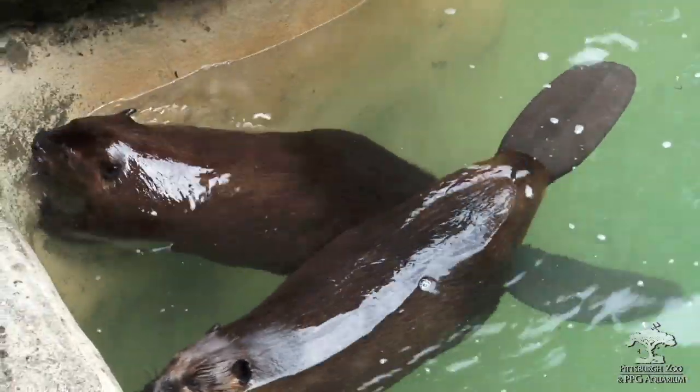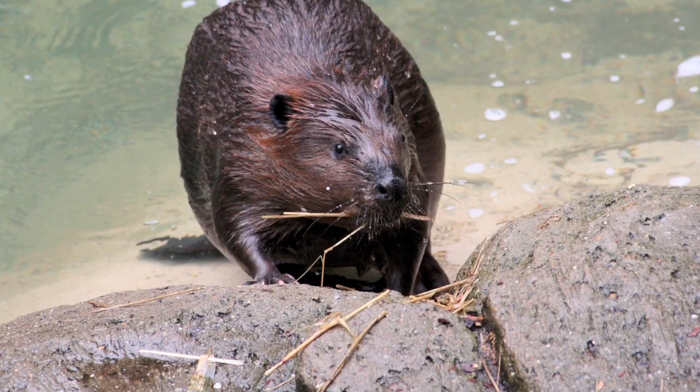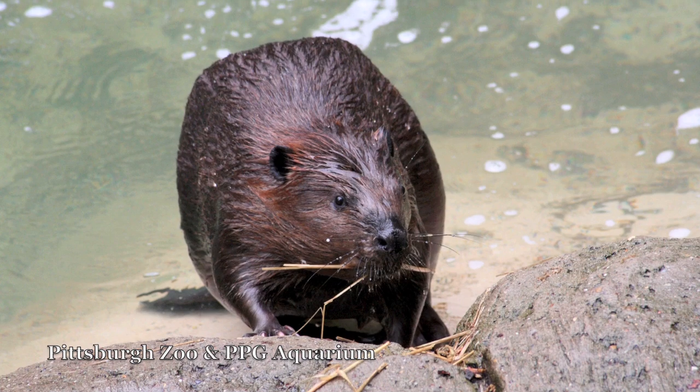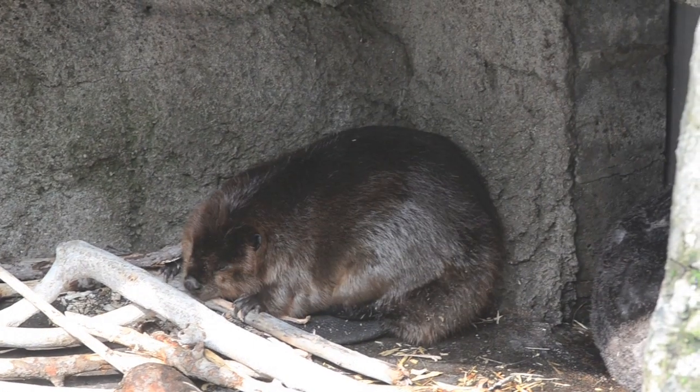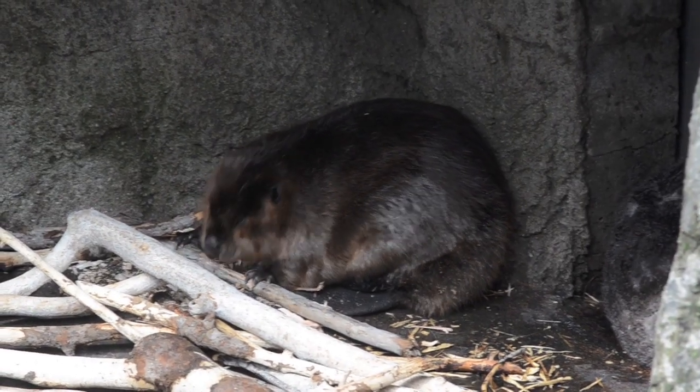There is much debate about whether beaver construction is helpful or harmful to the environment. Some believe beaver dams help create new wetland habitats for other species to live and grow, purify the water, and also help control erosion. But others say dams and lodges can slow the flow of water in streams, causing them to back up and flood low-lying areas.